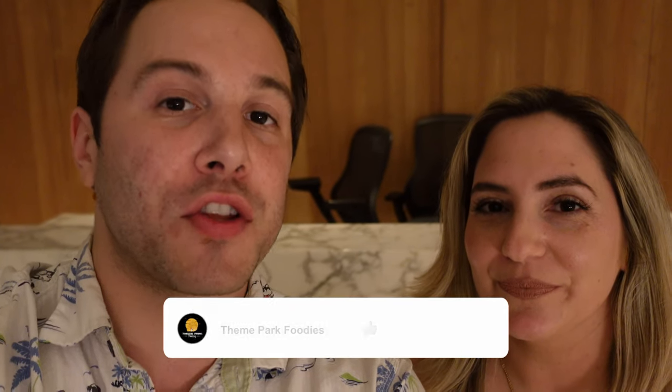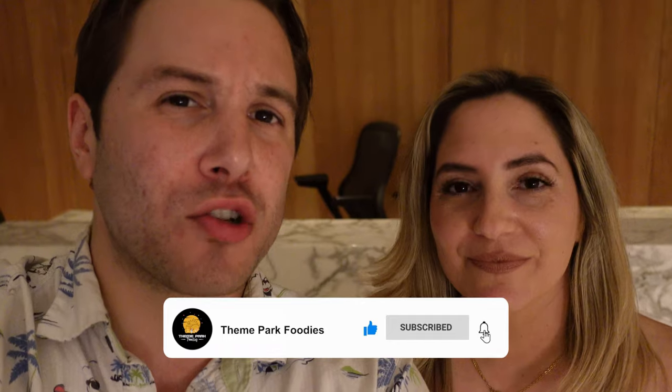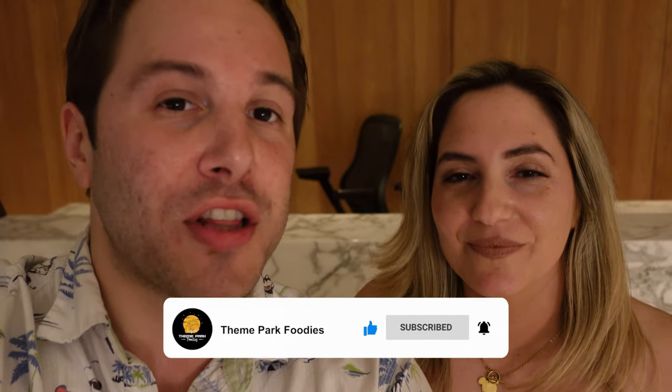If you enjoyed the content, please like and subscribe. Liking will really help our channel grow — it pushes this video out into the YouTube algorithm and helps other people find the video. Subscribing also helps our channel grow. Hit the bell notification so you're notified every time videos come out. Thanks so much for watching. We'll see you next time.